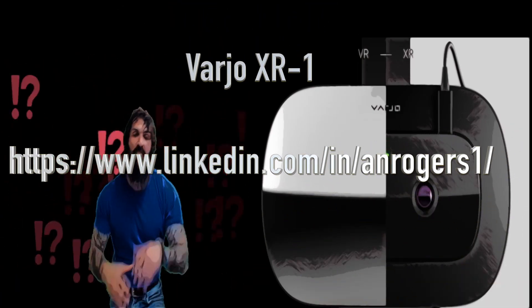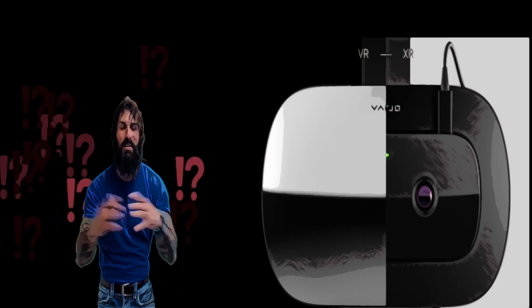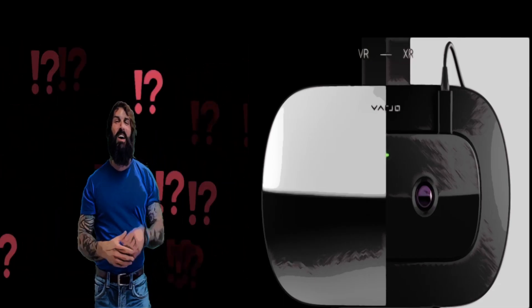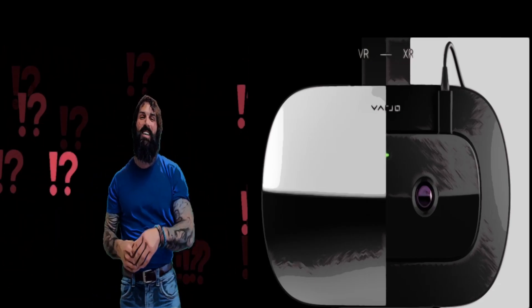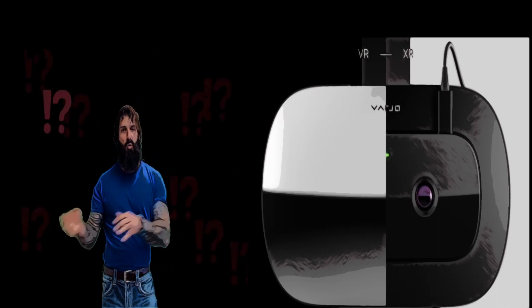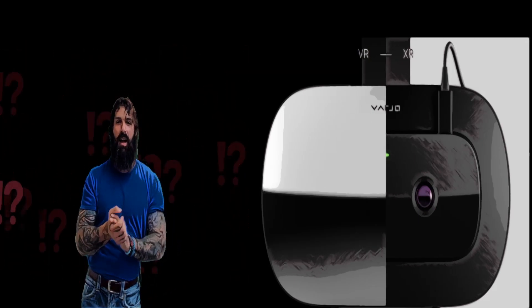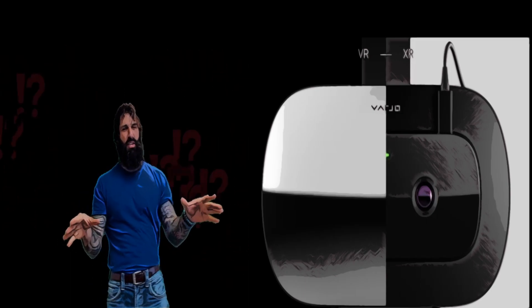Hello and good morning everyone out there on LinkedIn. I'm taking a little break from creating videos to allow my imagination to run wild and come up with new ideas. This morning I wanted to review the new XR1, which is the accessory add-on mixed reality XR for the Vario VR1, currently priced at $7,000, mainly for enterprise clients.